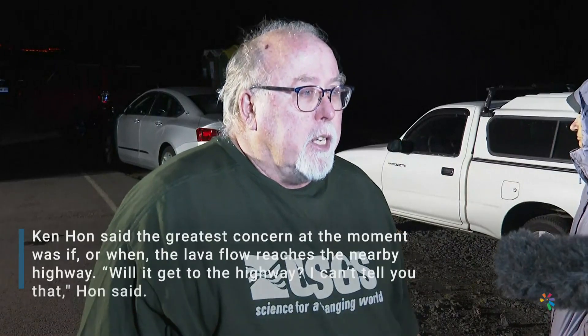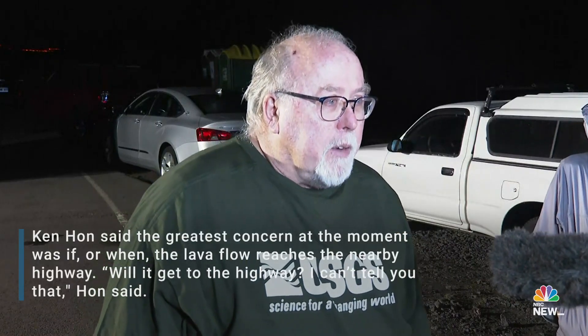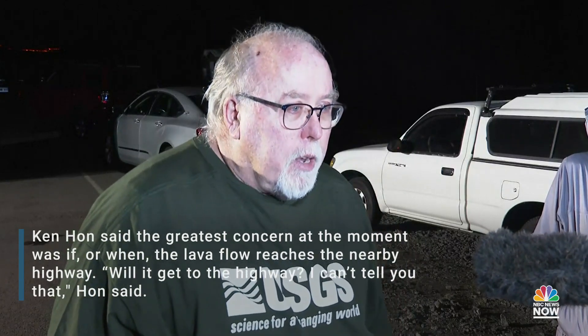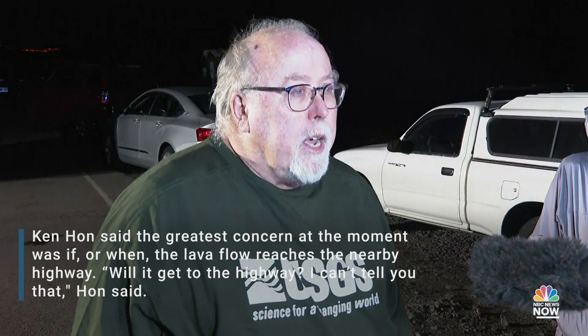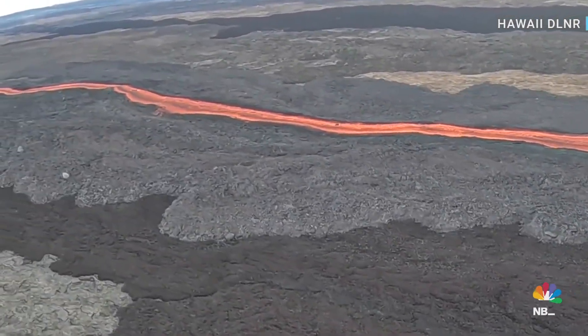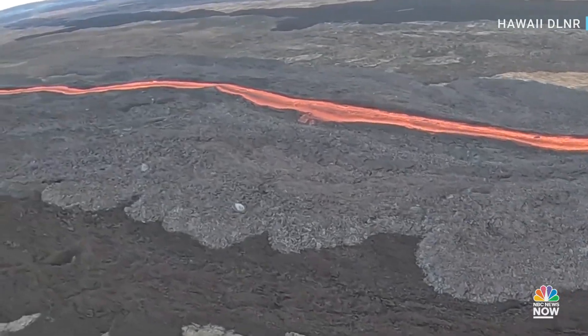This lava flow is actually an anastomosing set of several flows that have come together at the toe of the flow. Right now it's about three and a half miles from the highway. It has slowed down appreciably today — last night it was making over 100 yards an hour.